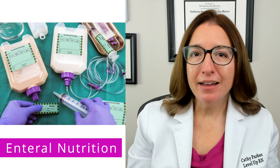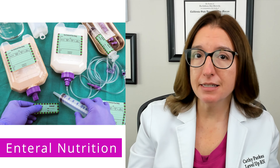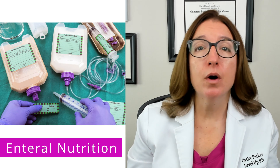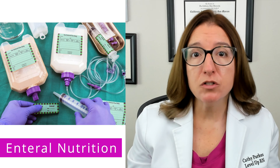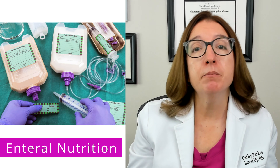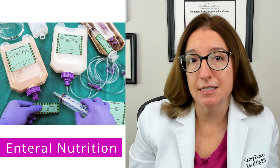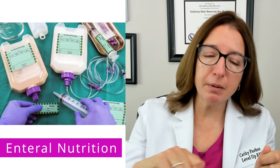You should change the bag and tubing every 24 hours or per facility policy. And to prevent bacterial growth, you want to limit the hang time of the formula per manufacturer guidelines — often four hours for open systems, where you pour formula into a feeding bag, or between 24 and 48 hours for closed systems, where you have a pre-filled container that you spike with tubing.